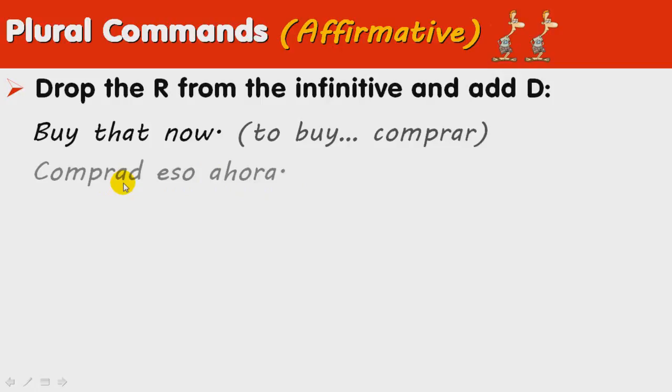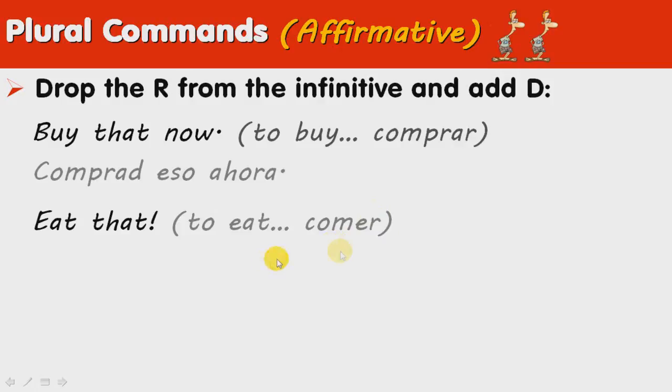You would say this in case you are with friends or in an informal setting and you are addressing two or more people. 'Eat that.' To eat is comer, so we drop the R and we add the D: comed eso.